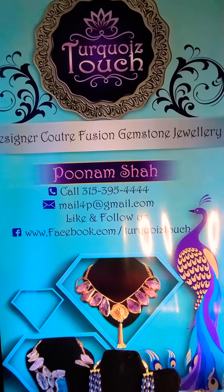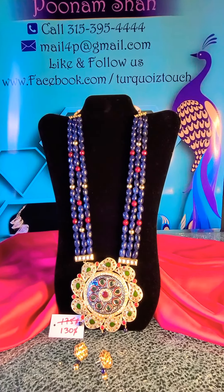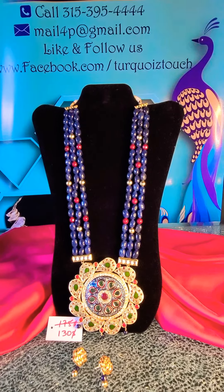Keep coming for your stylish dose of funky accessories, only at Turquoise Touch. Thank you!